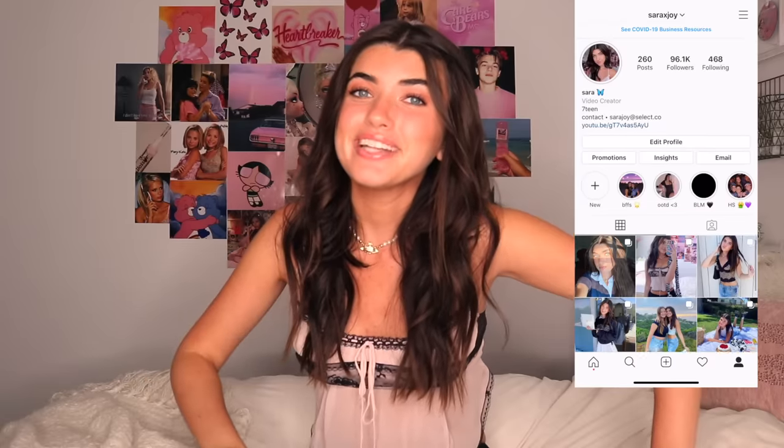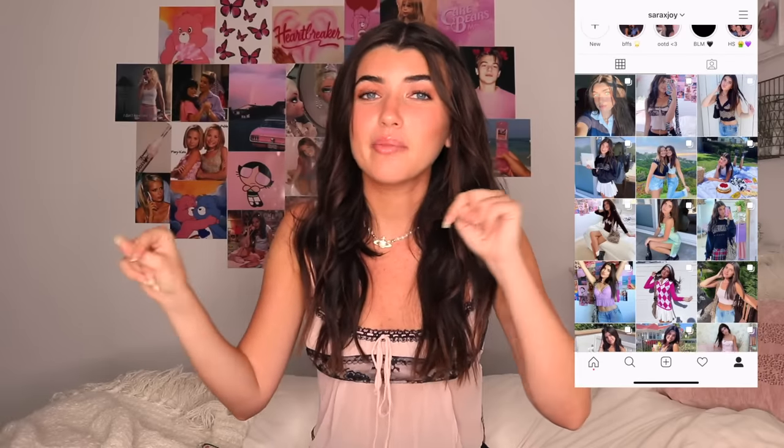Hey guys, welcome back to my channel! If you're new, I'm Sarah and I am so excited for today's video. You guys have been asking for this for so long — I'm doing a 'What's on my iPhone' video. I have the iPhone 11 and I'll also be showing you guys where I like to get my cases. Make sure to check out all my social medias linked down below.